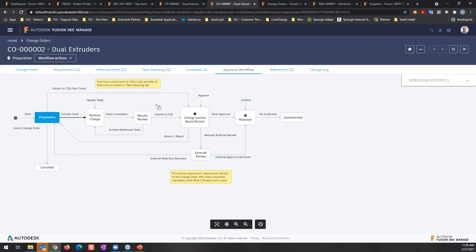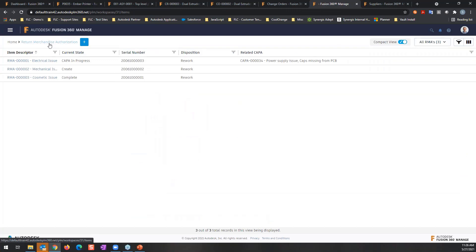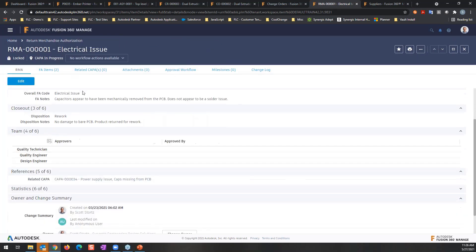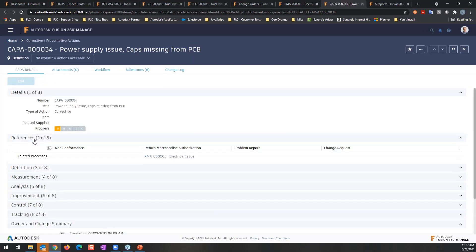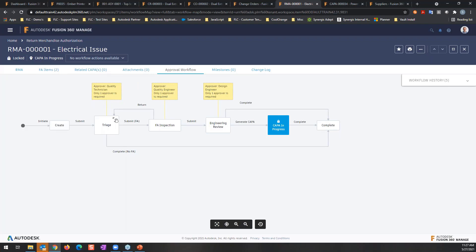Another example is quality management. Looking at return merchandise authorization, I can see an RMA with various fields and information, and it can be related to a corrective action. Fusion Manage allows you to put these processes in place and connect them together — a return merchandise process might drive a corrective action process, which can also drive a change request process. You can build all those connections together if you choose to do so.